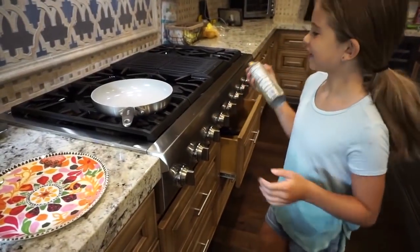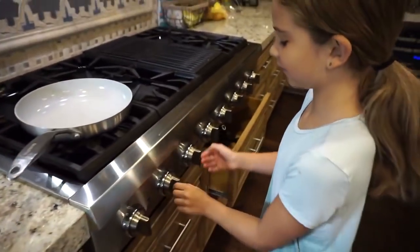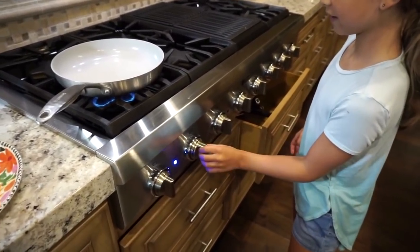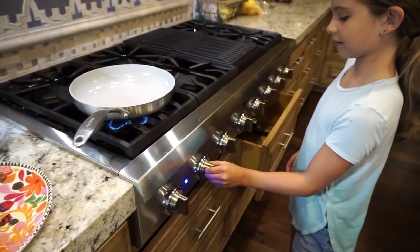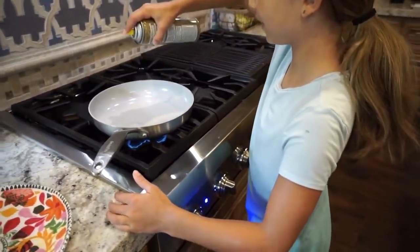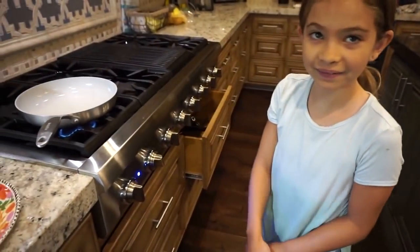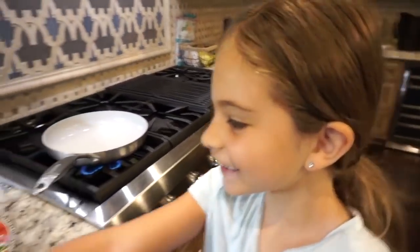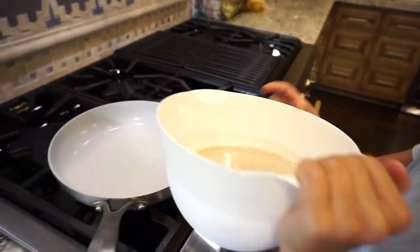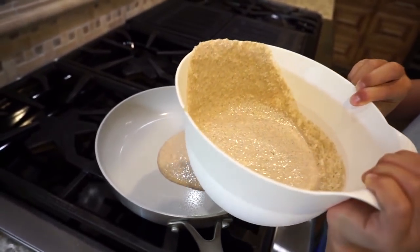Brooklyn is going to help me cook the pancakes today. First, we turn the pan on low to medium heat and spray it with coconut oil. Our cooking safety rule: always keep your hair up — Brooklyn has a lot of hair so that's important. We pour the batter in to make little pancakes. Brooklyn is using the green pan from Vera Shop.